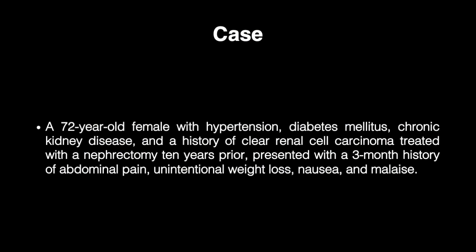A 72-year-old female with hypertension, diabetes mellitus, chronic kidney disease, and a history of clear cell renal carcinoma treated with a nephrectomy 10 years prior, presented with a three-month history of abdominal pain, unintentional weight loss, nausea, and malaise. EUS-guided microwave ablation was offered as an alternative therapy to surgery.